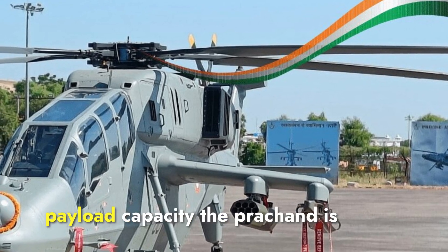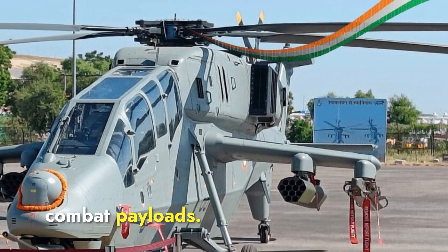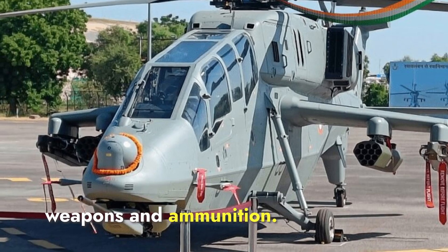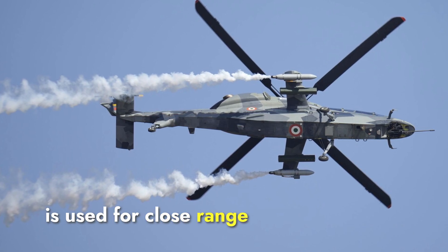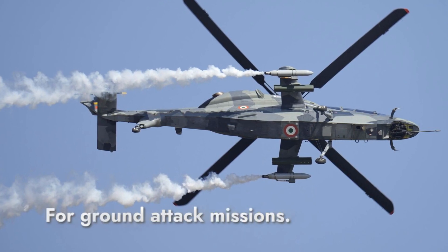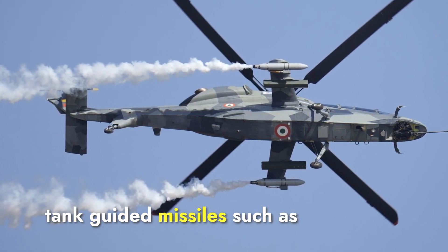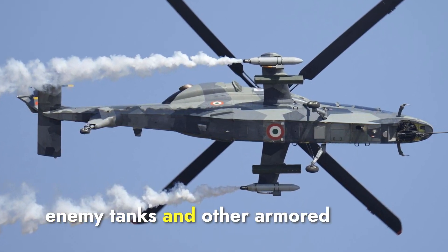The Prachan is built to handle significant combat payloads, with a maximum payload capacity of 1,500 kilograms. It is armed with a 20-millimeter nose-mounted cannon for close-range engagements, and can carry 70-millimeter rockets for ground attack missions. It is also equipped with air-to-air missiles like the Mistral, and is capable of carrying anti-tank guided missiles such as the indigenous Helina, designed to destroy enemy tanks and other armored targets.